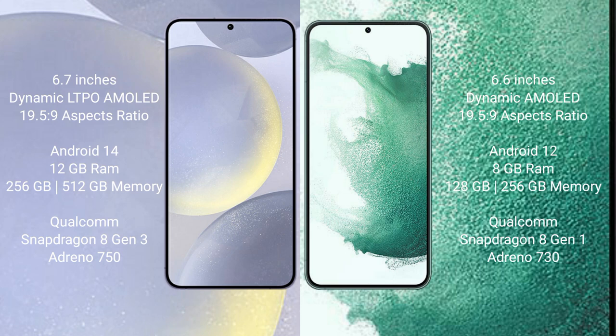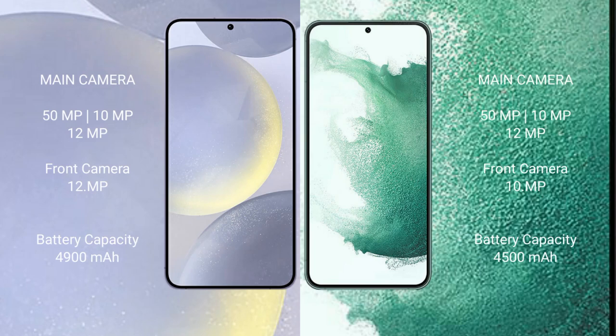The Samsung Galaxy S22 Plus comes with 8GB RAM and 128GB or 256GB internal storage. The S24 Plus features a Qualcomm Snapdragon 8 Gen 3 processor with Adreno 750 GPU. The S22 Plus features a Qualcomm Snapdragon 8 Gen 1 processor with Adreno 730 GPU. The Samsung Galaxy S24 Plus has a triple rear camera setup: 50MP plus 10MP plus 12MP.